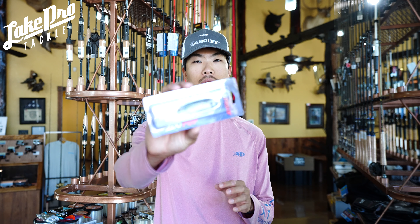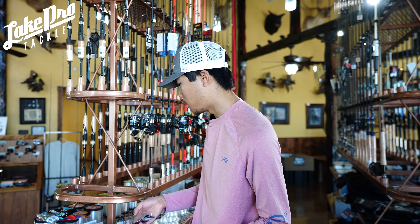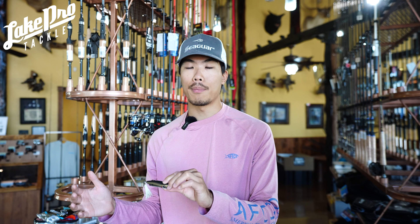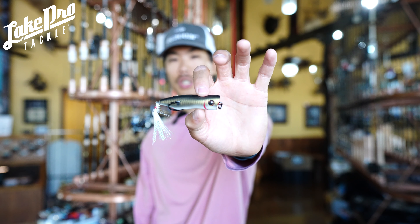One of my top picks in the topwater category is going to be a popper — this is the Snag Proof Zoo Pop. What's great about this is it's a hollow body popper. Snag Proof's Zoo series takes the frog concept — weedless — and has made them into poppers, wake baits, and spook-style baits. This is the popping version, in just a shad pattern. A lot of what I'm doing in September is mimicking shad.